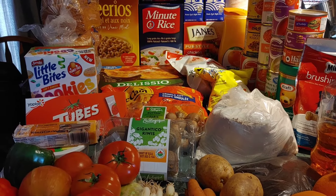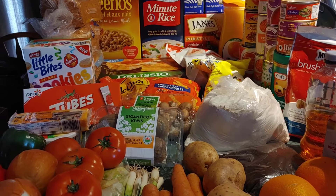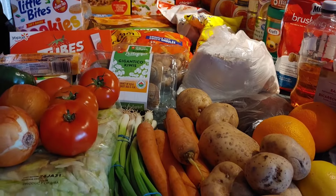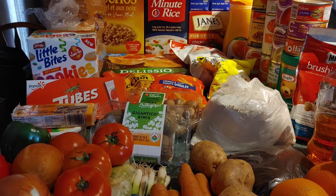Hey, welcome back to our channel, or if you're new here, welcome! My name is Tiffany, and as you can see, I have all of the help that we get from the food bank today laid out on my counter. I'm just going to show you guys all the help that we get — we're so grateful for it.